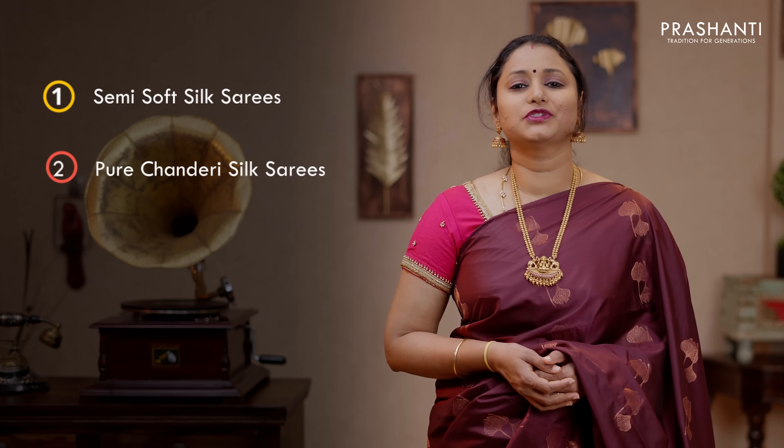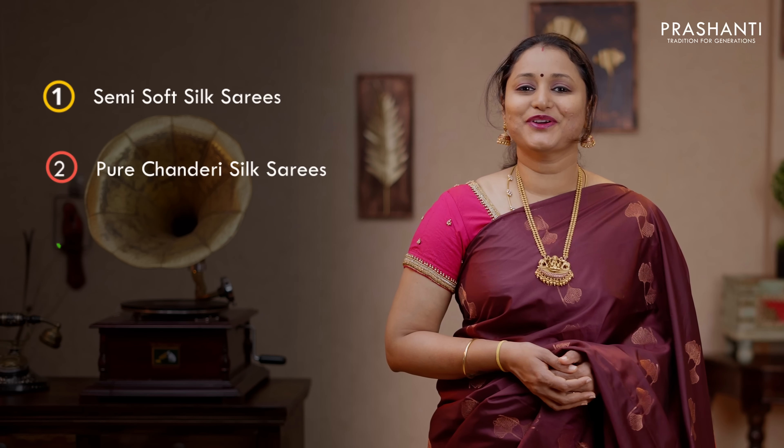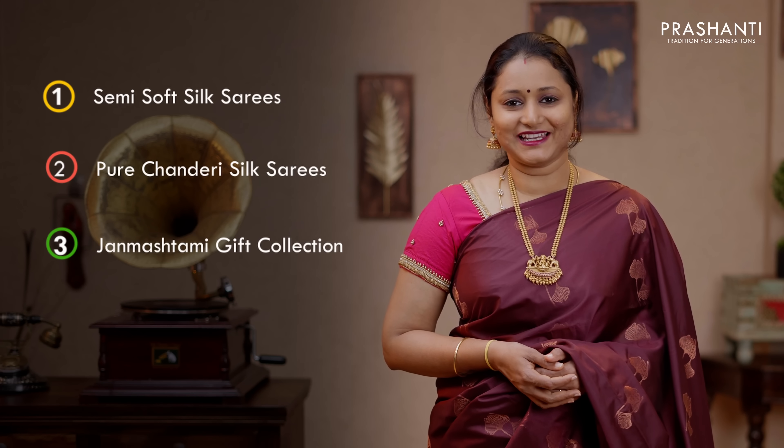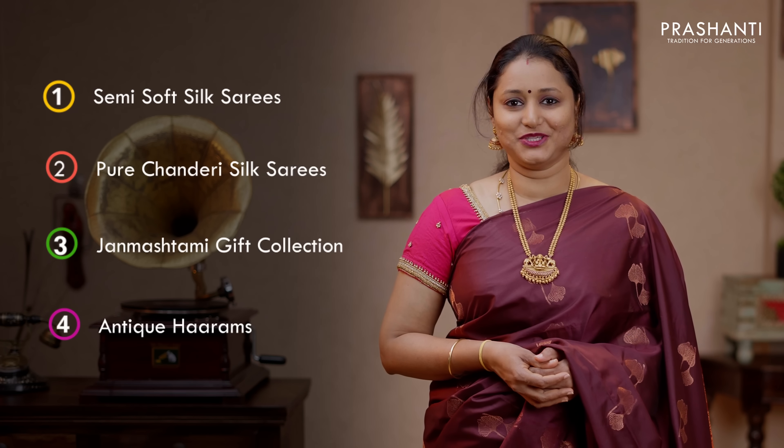In today's new arrivals we are going to see some very pretty semi soft silk sarees in the price range of 2200 up to 2750. Then I'll be taking you through some very exclusive pure Chanderi silk sarees. Then we are going to see Janmashtami gift collection from Vetri. And finally we'll be seeing antique harems from Bejeweld.